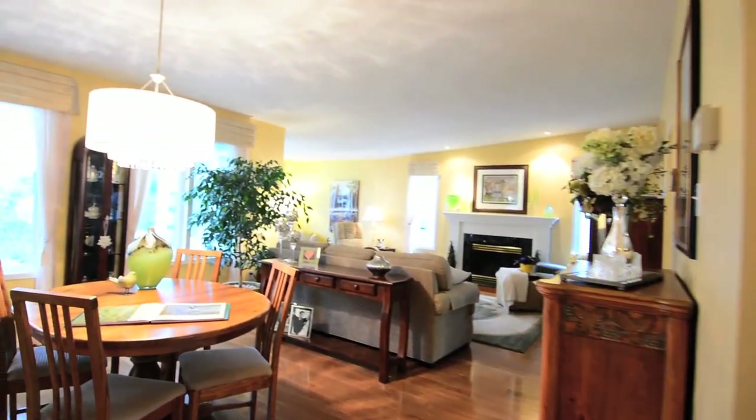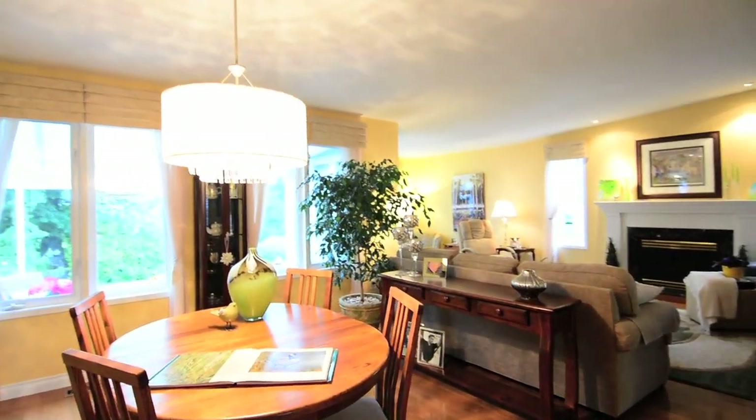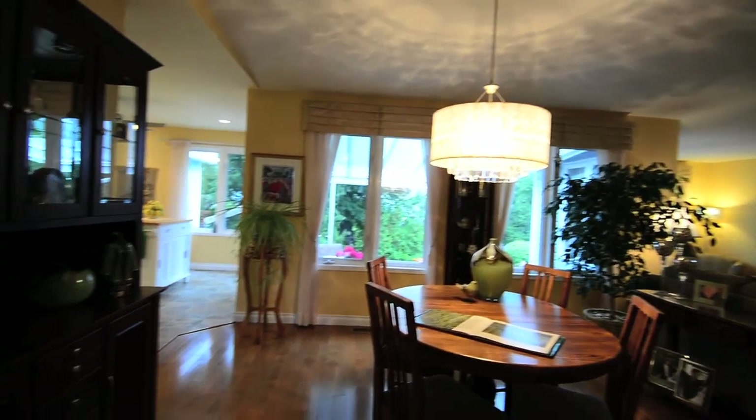An open-concept design combines both the living room and dining room, with multiple windows filling the home with natural light while offering views of the manicured backyard.